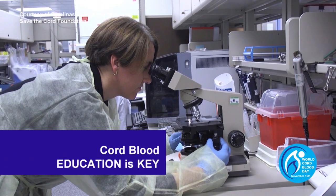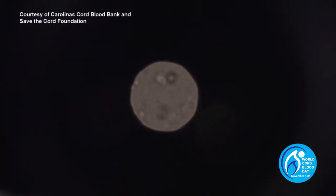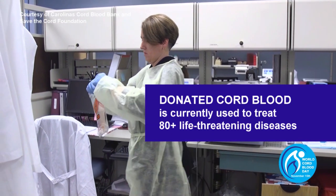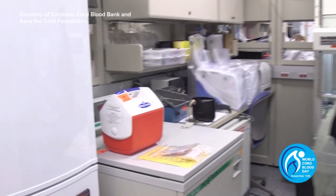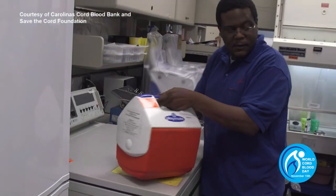Education and building awareness are both key to changing this. Did you know that donation is free and it is a generous act of kindness? Depending on the program, donated cord blood could save a life as it is used for transplants to treat one of over 80 life-threatening diseases. This is the main purpose of donated cord blood — to provide stem cell transplants to those who are looking for a match. In addition, some donated cord blood may be used for important medical research, which will ultimately lead to saving more lives in the future.